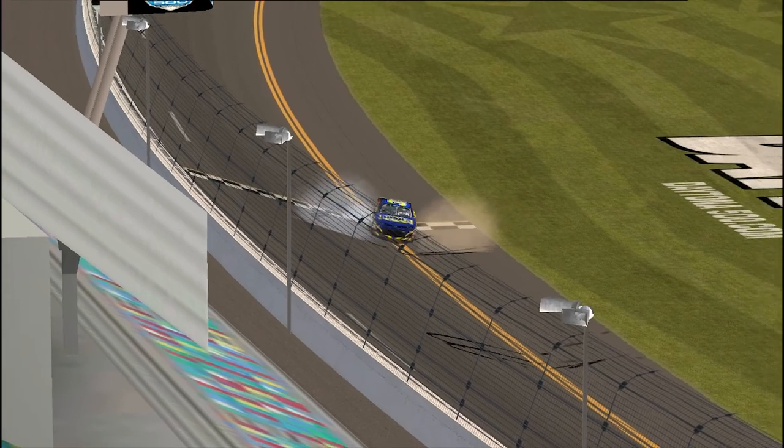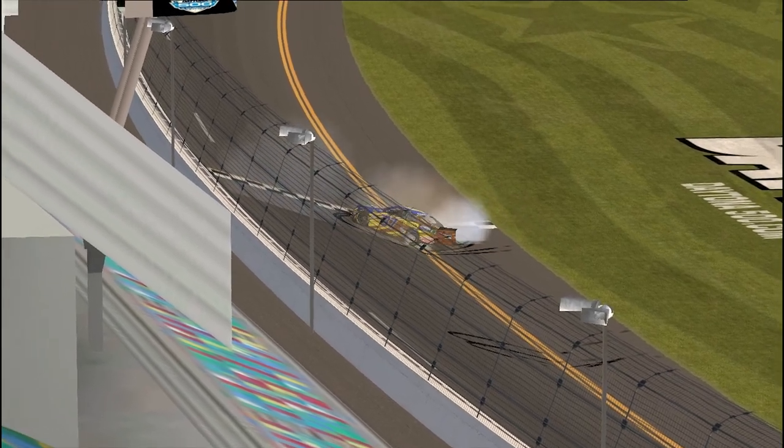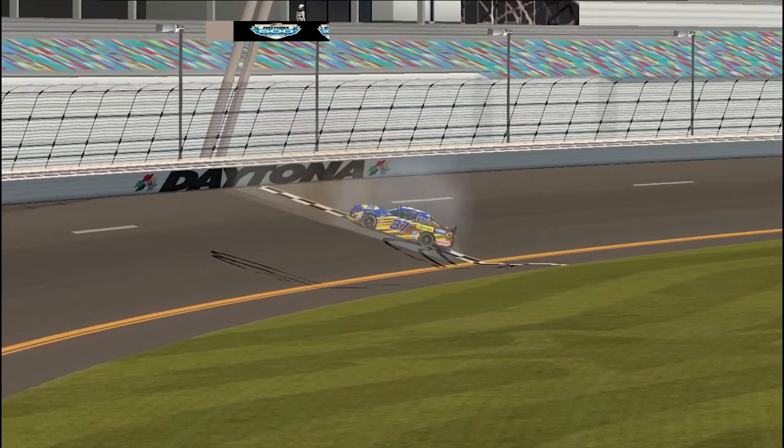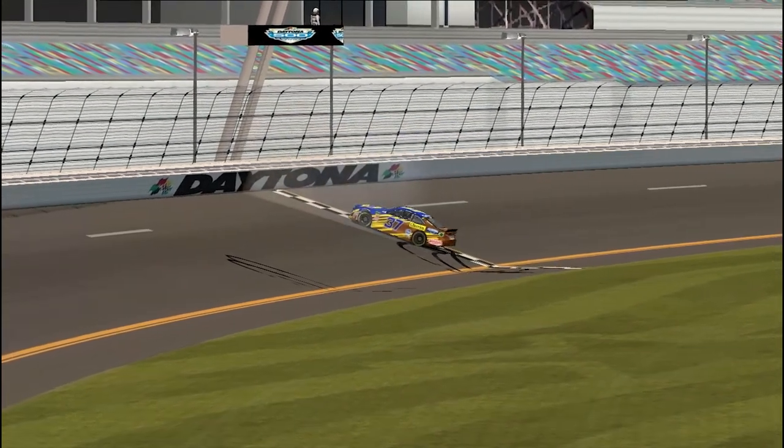I'm just about out of breath after that race — that was just crazy, absolutely wild. If that doesn't deserve a like, I don't know what does. That is absolute insanity.